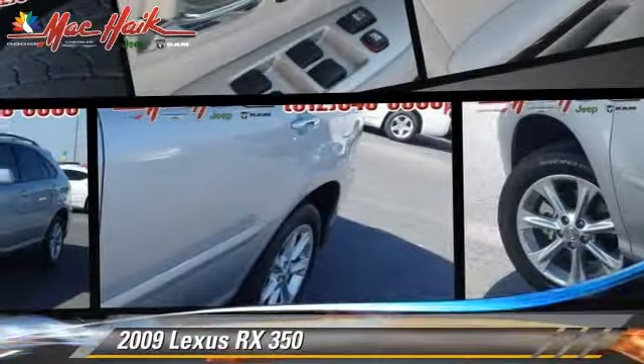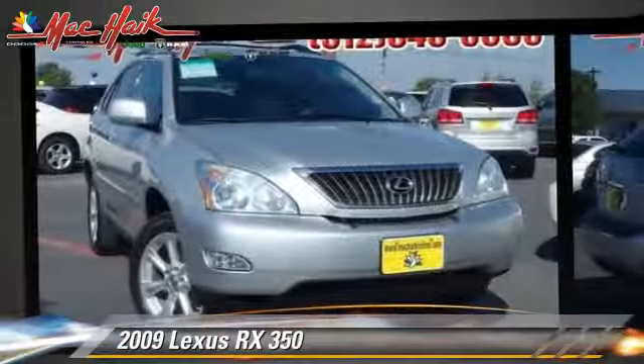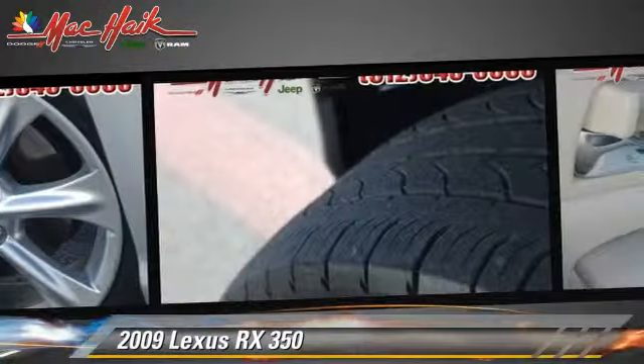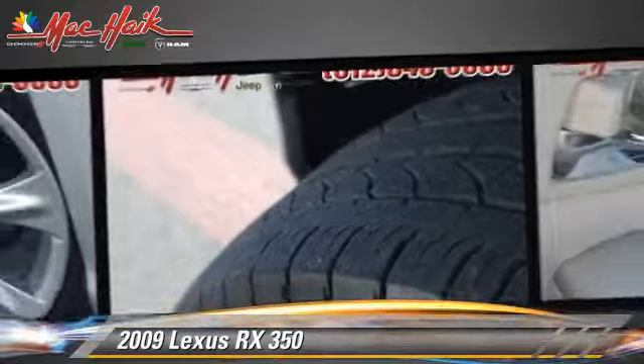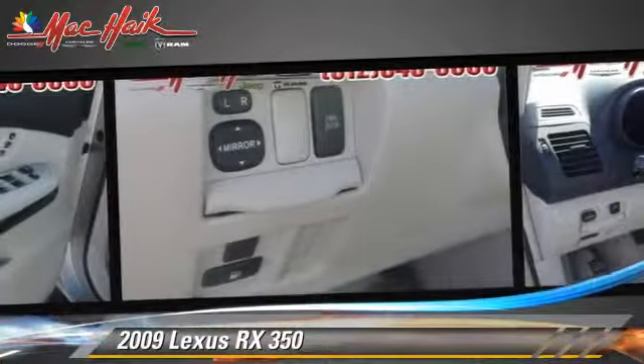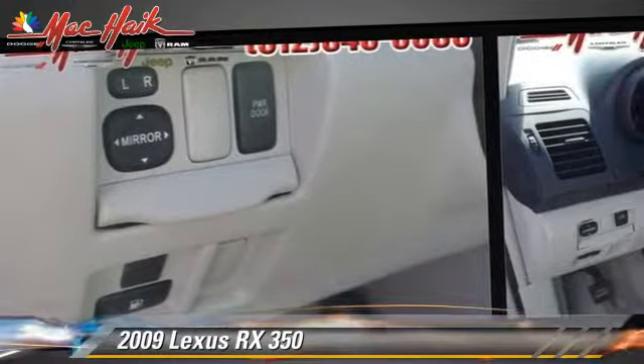The 2009 Lexus RX 350, powered by a 3.5-liter V6 engine with a 5-speed automatic transmission. This vehicle gets up to 22 miles per gallon. This Lexus features cruise control, keyless entry, and rear spoiler.